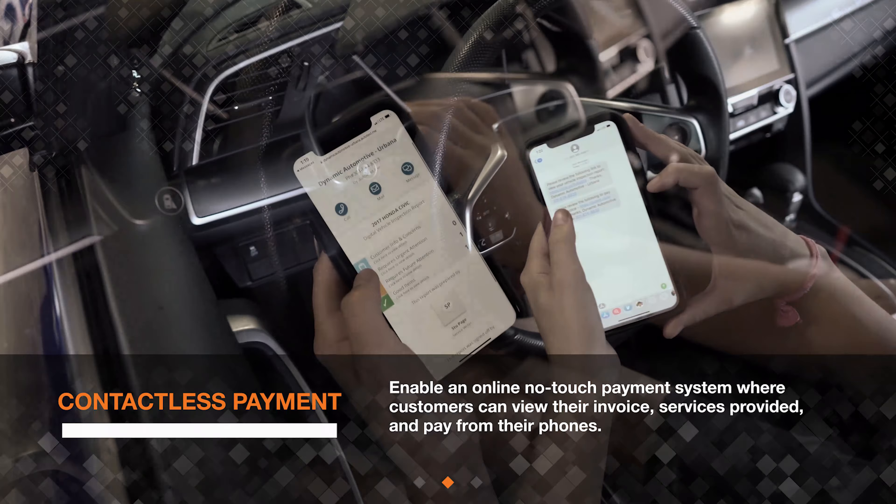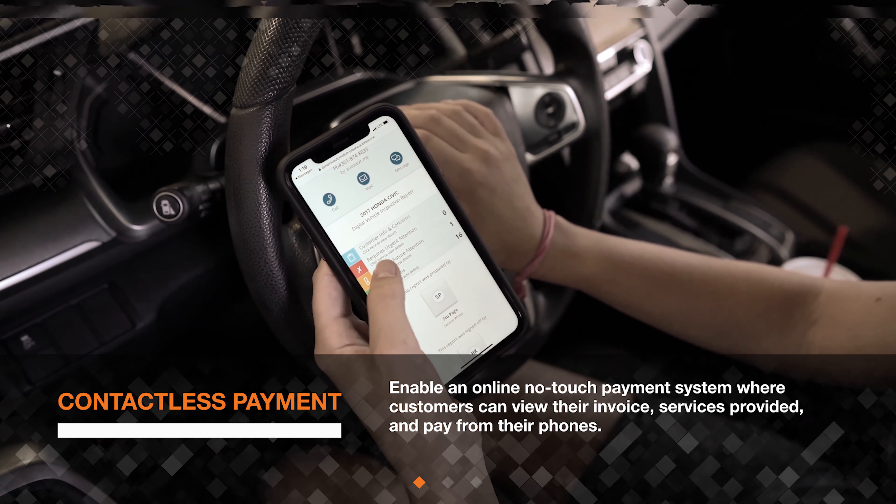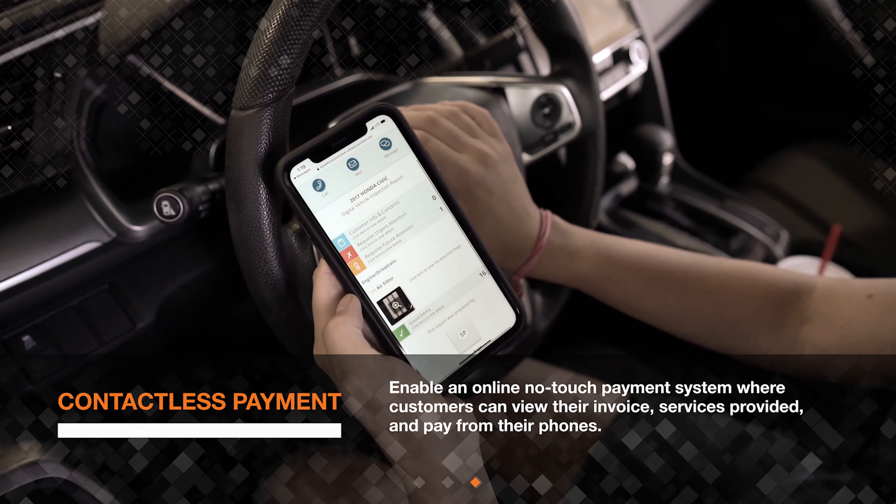Enable an online, no-touch payment system where customers can view their invoice, services provided, and pay from their phones.